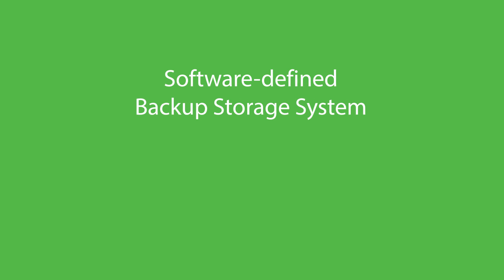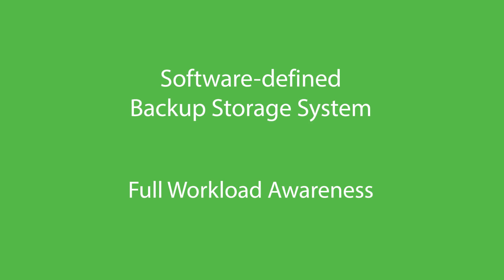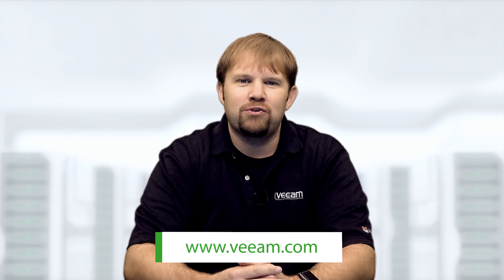As you can see, the scale-out backup repository in effect turns your previously disjointed and separately managed backup storage devices of all shapes and forms into a single, seamless, software-defined backup storage system with full workload awareness — functionality that is not currently available from any other vendor. Thanks very much for watching.